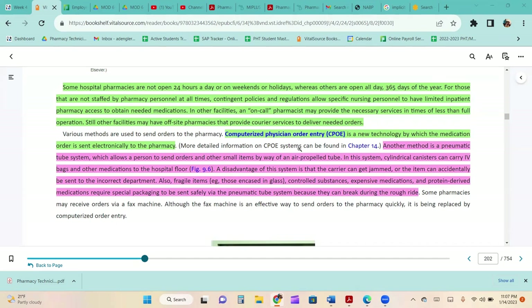Fragile items, controlled substances, expensive medications, and protein-derived medications require special packaging to be safely sent via the pneumatic tube because they can break during transit.